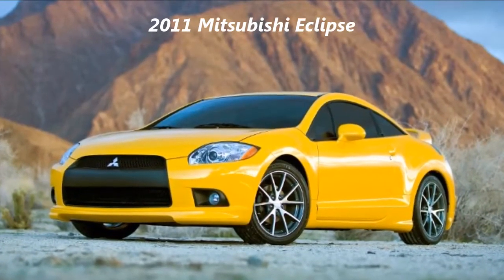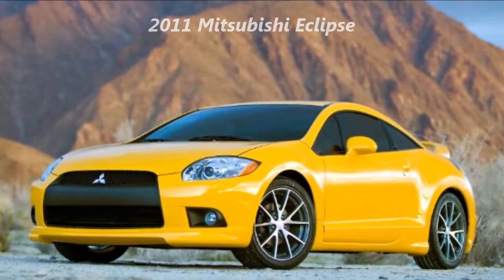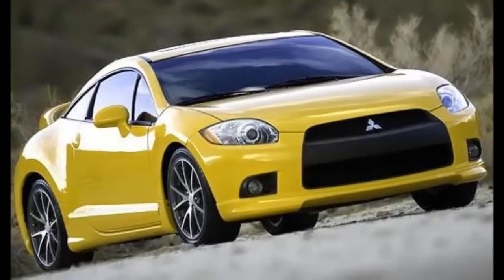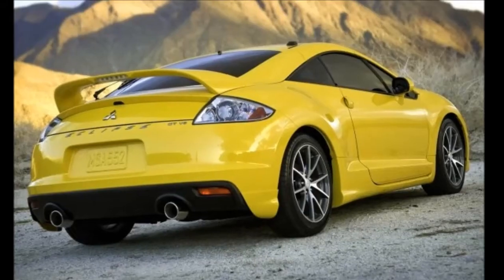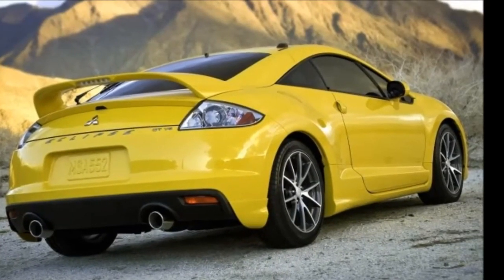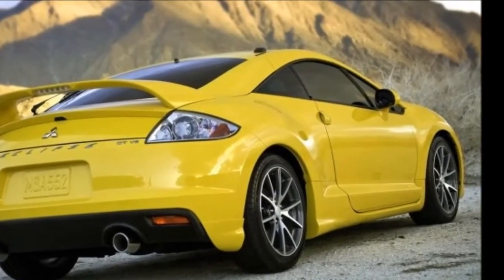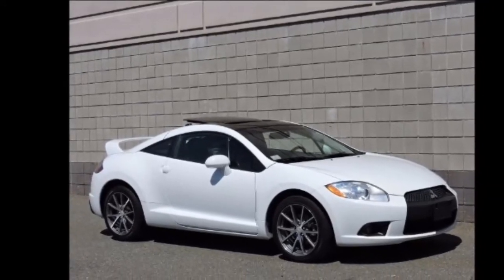2011 Mitsubishi Eclipse. Apparently Mitsubishi has decided to give the Eclipse one last chance before deciding if the sports coupe will be dropped or not. For 2011, the sports car gets a new black painted roof, new design elements, and expanded equipment. Customers will have to choose from three trim levels: GS, GT, and GS Sport.